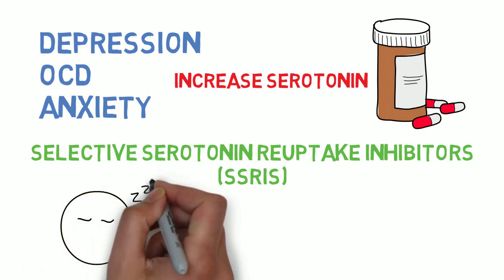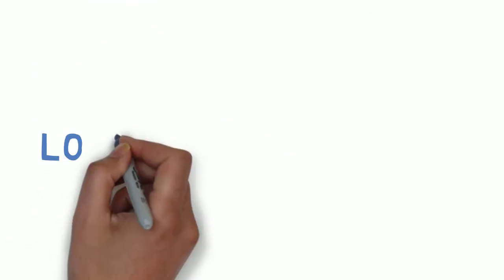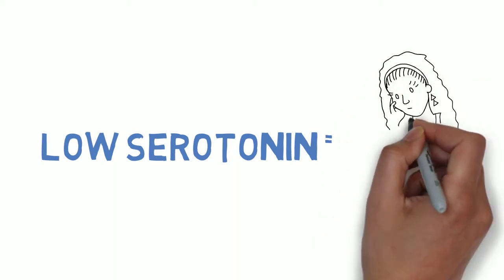Serotonin is responsible for regulating sleep, wakefulness, appetite, and overall mood. A depletion in serotonin can cause major depressive disorder or anxiety.